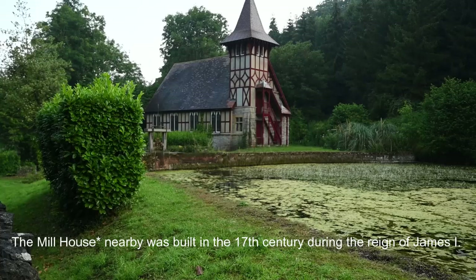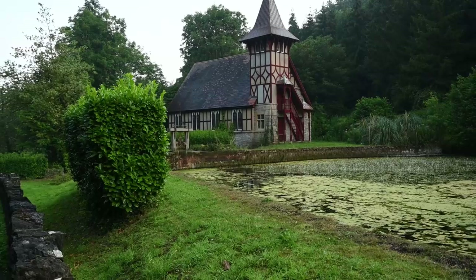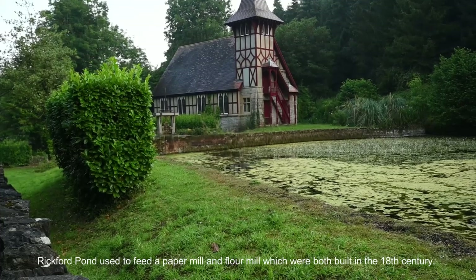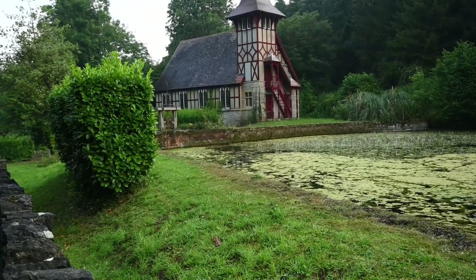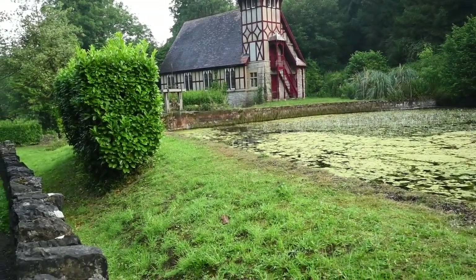The chapel that was built nearby was built in the 17th century during the reign of James I. Rickford Pond is used to feed a paper mill and flour mill, which were both built in the 18th century. The paper mill produced handmade paper until 1895, and the flour mill was unfortunately destroyed by fire.